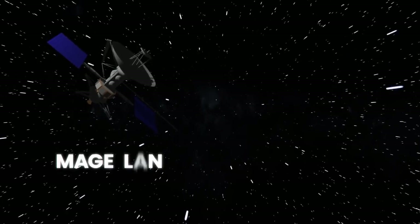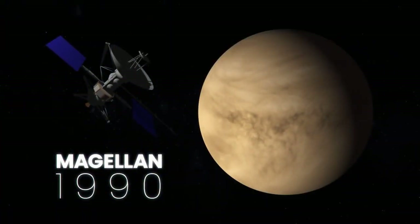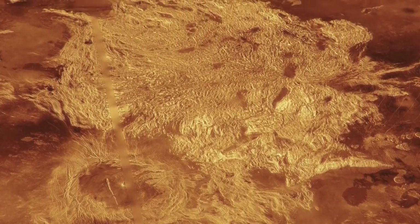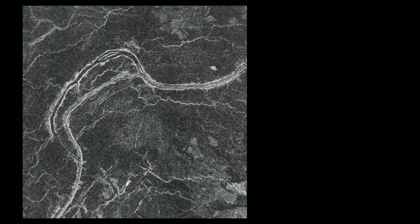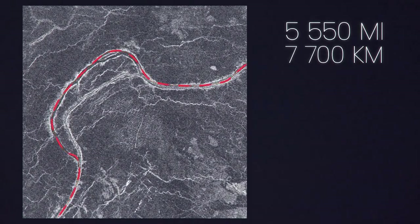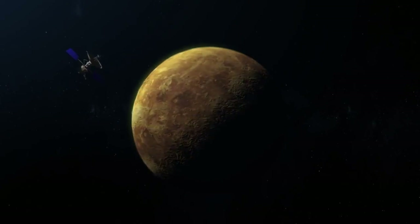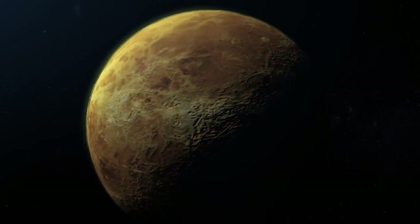NASA then sent the Magellan spacecraft to Venus in 1990 to image and map the entire surface. It sent back images of the planet's surface showing evidence of volcanism, tectonic plate movement, turbulent surface winds, and miles of lava channels, including one measuring 5,550 miles long. Another incredible image showed the volcano Maat Mons, which rises 3 miles. Once Magellan was finished mapping the entire surface, it also ended its mission and crashed into the fiery planet.